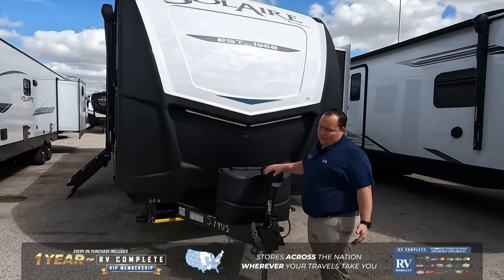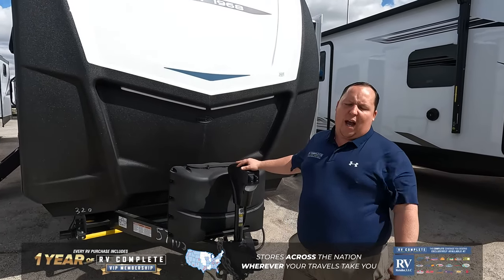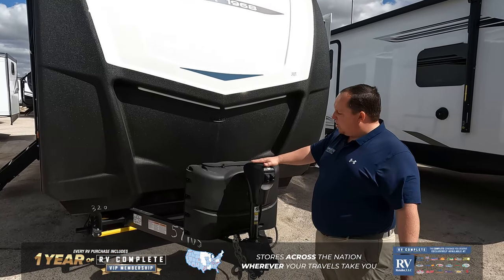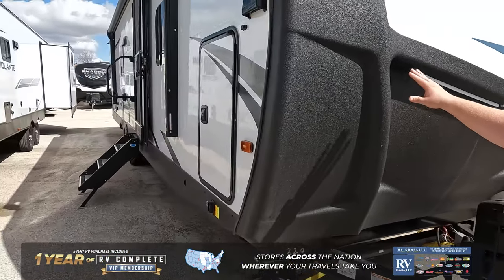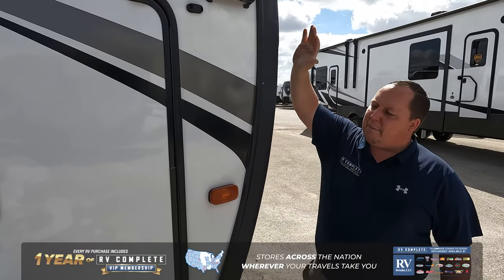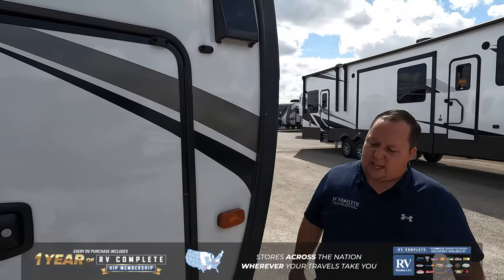Starting right up front, it's long — 36 feet long. It has a very heavy tongue weight, so you definitely need the highest-end weight distribution hitch. We do have a power tongue jack here. This is a molded fiberglass front cap — I absolutely love this feature. The sidewall actually ends here and it caps over just like that.